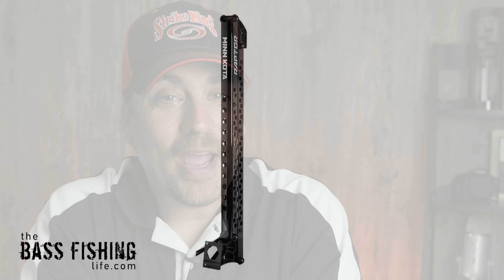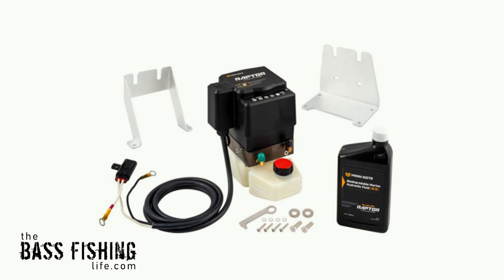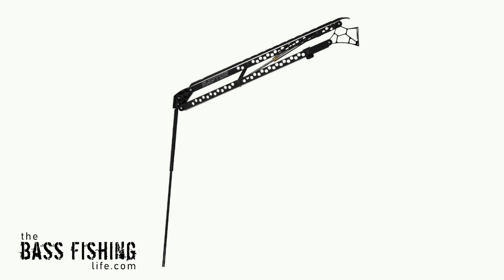The first one is the Minn Kota Raptors — their latest version of a shallow water anchor. Minn Kota has been known for the Talons, which are an electric shallow water anchor system. This one is hydraulic, very similar to the Power-Poles. What sets this one apart is that these shallow water anchors have what they call active anchoring and auto bottom mode. The active anchoring system determines how much pressure to put down there based on the conditions you are in. If the wind and waves pick up, or boat wakes pick up, and that active anchoring system feels you're starting to slip, it will readjust and put those anchors down a little bit farther or maintain the pressure needed so you can just focus on fishing.